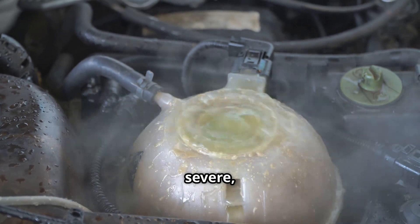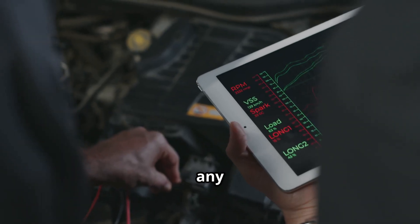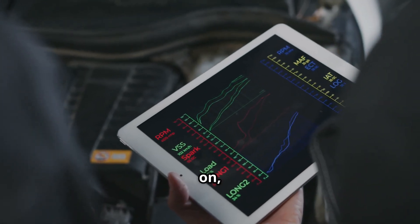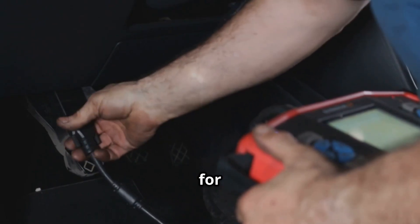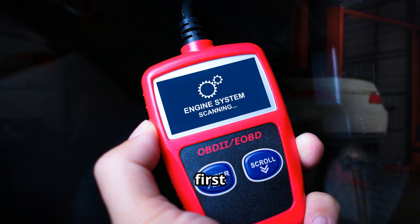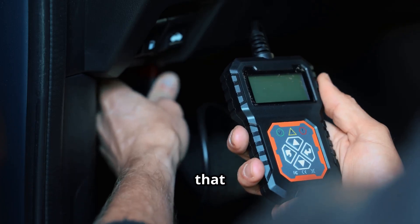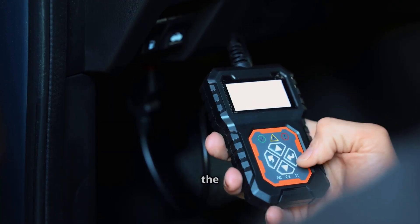If a coolant leak is found, the problem is much more severe, and the technician will switch to the standard factory service manual to diagnose and repair the coolant leak, which often involves major engine disassembly. But if the cooling system holds pressure perfectly, it confirms the water in the oil is not coming from the cooling system, and the technician can proceed with the TSB. The next step addresses any electronic warnings. If the oil pressure low warning is on, or if diagnostic trouble codes like P0520 are stored in the engine's computer, the technician's first action is to clear them. The emulsified sludgy oil can temporarily clog the oil pump pickup screen, causing a momentary drop in pressure — clearing the codes establishes a clean slate for the next test.